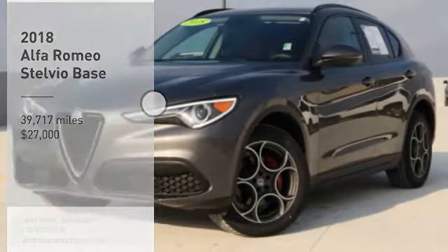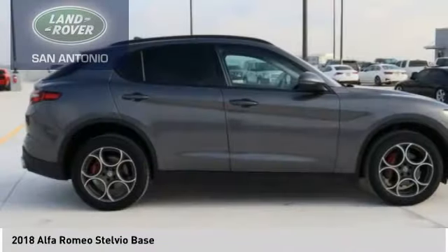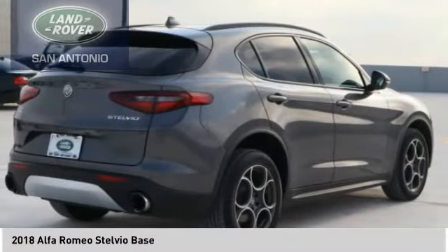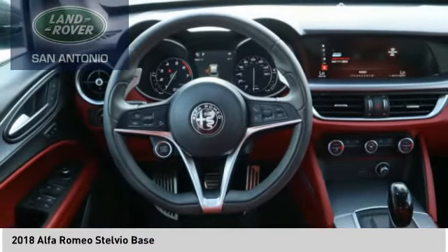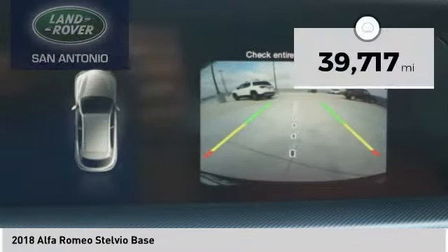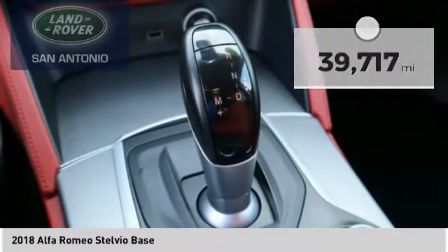Make a great choice today with the 2018 Stelvio. The Alfa Romeo Stelvio provides all the handling you would expect in a performance car with all the functionality of an SUV. The Stelvio will deliver a total driving experience that is sure to make you smile and is priced below $30,000. This vehicle has less than 40,000 miles. Here are some of this vehicle's great options.